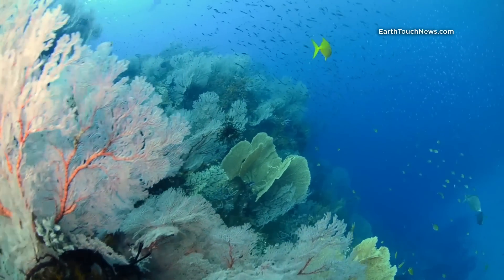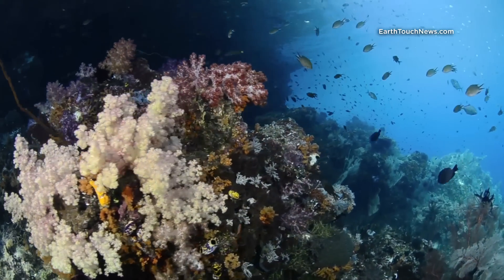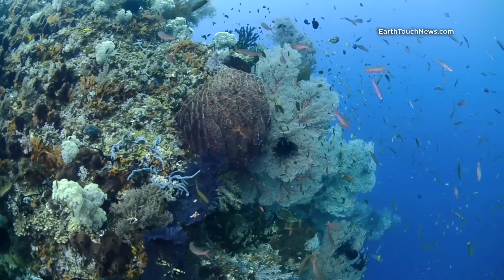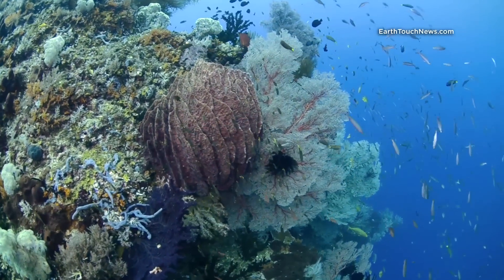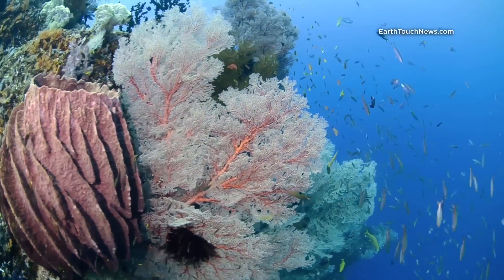Another amazing feature of Andy Ammo is the amazing colors. There's loads of orange soft corals, pink soft corals. Here you can see there's a nice big red giant sponge and lots of different fish around it.